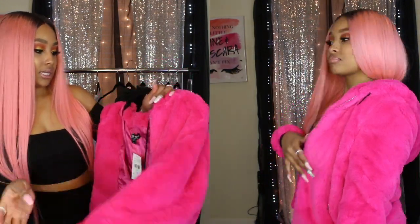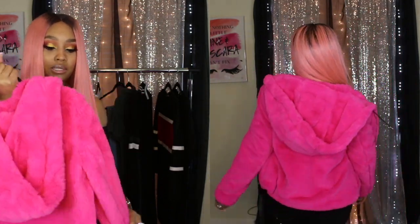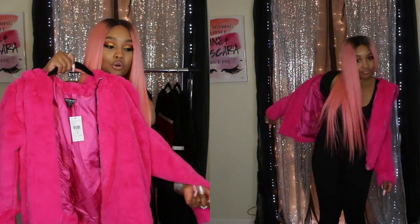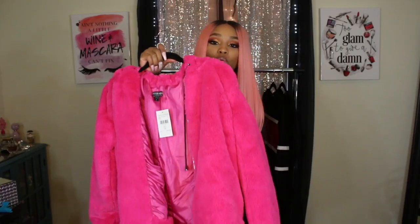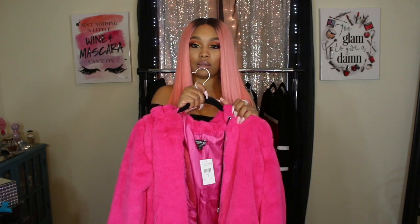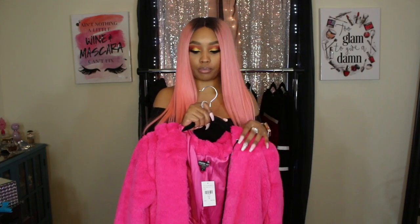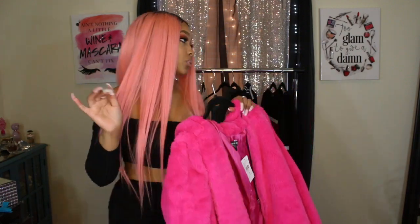This jacket has pockets and a hood on it — it's giving me Cameron vibes. I also got a black all-in-one that I wanted to pair with this jacket, and I thought it would be cute paired with some boots or booties.